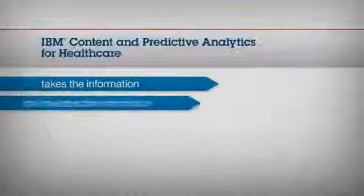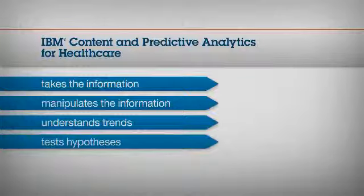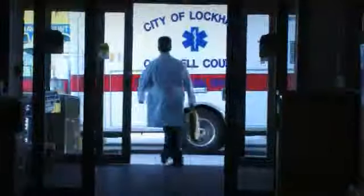So we can take that information, manipulate it, understand trends that exist in the data, test hypotheses and turn it into something that's actionable — that works both for our clinicians who are delivering care, and for our analysts and executives who are planning the systems we need to build to deliver the care of the future. We're using IBM content and predictive analytics for healthcare to help us predict which patients are most likely to need to be readmitted to the hospital for congestive heart failure care.